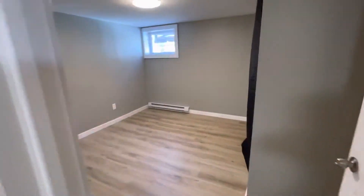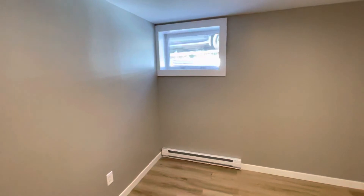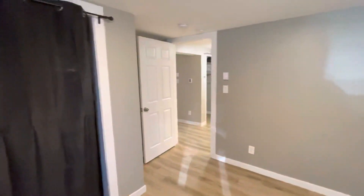The second bedroom is roughly the same size — certainly big enough for a double or queen size bed — with more storage area and lots of light.